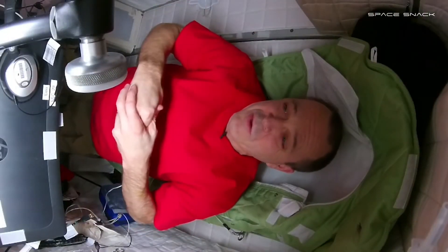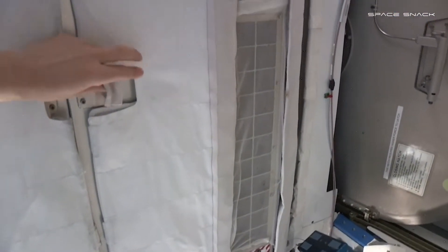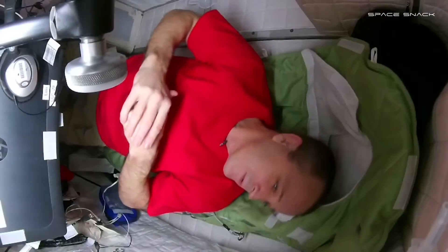Well, here in space we kind of have to do it artificially. We have these nice crew quarters — it's about the size of a refrigerator. It's very quiet. The space station can be a little noisy, but it's very quiet here. And we can control light with a light switch.